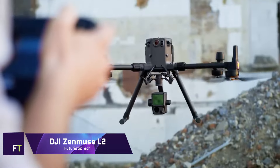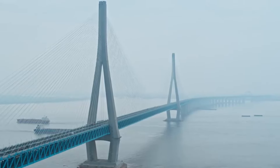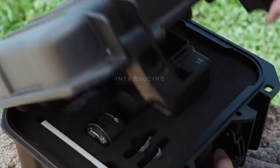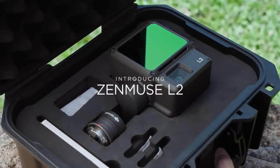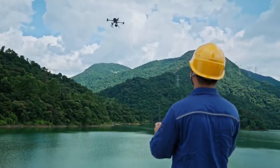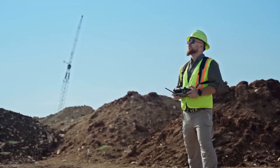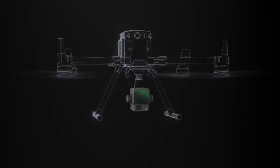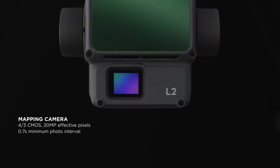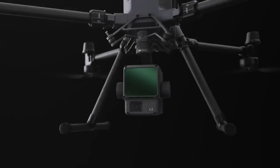DJI Zenmuse L2. An innovative aerial LiDAR system developed for precise geospatial data collection is the DJI Zenmuse L2. It incorporates a four-thirds CMOS RGB mapping camera, a self-developed high-accuracy inertial measurement unit system, and a frame-based light detection and ranging technology. Together, these features guarantee accurate, efficient, and trustworthy data gathering. For a one-stop shop for precise 3D data collecting and post-processing, the Zenmuse L2 is the way to go when paired with DJI Terra and other DJI flight platforms.